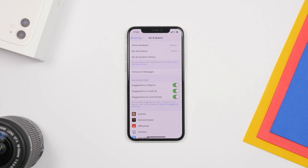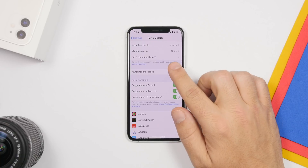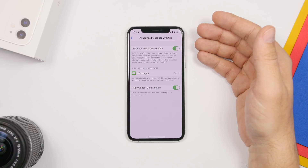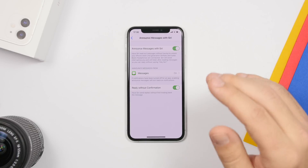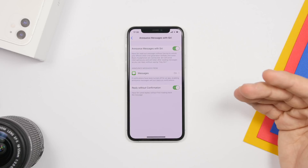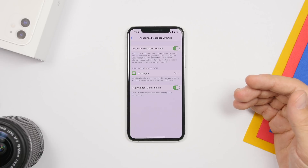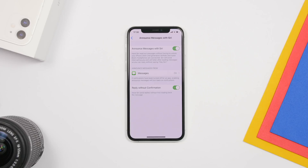The next setting is also under Siri and Search, found under 'Announce Messages.' If you turn on Announce Messages with Siri, there's an option called 'Reply Without Confirmation.' This sends a message without reading it back to you first, so you can't catch mistakes or wrong dictation. Turn this off so that Siri will first read the message back to you before sending it to the recipient.